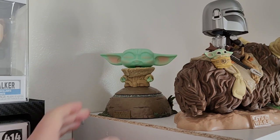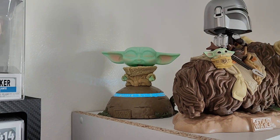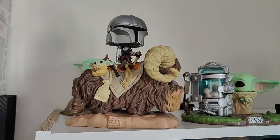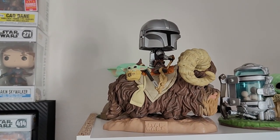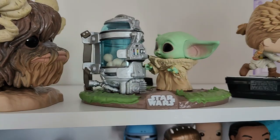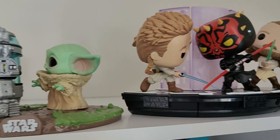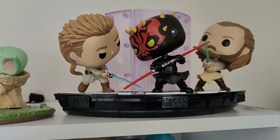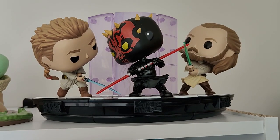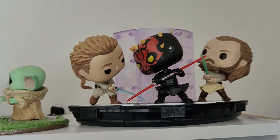On top of our shelf here we've got Grogu as he's meditating — it lights up and makes sounds. We have Mando and Grogu, little Grogu in the back, and Grogu on the eggs with that cute little face. Then we have our Phantom Menace Duel of the Fates set — young Obi-Wan, Darth Maul, and Qui-Gon Jinn. I really like that set; it's such a key moment in the movies.